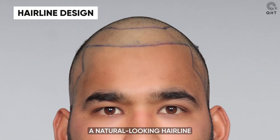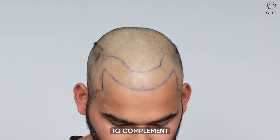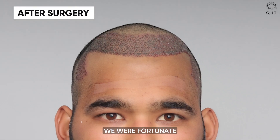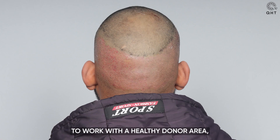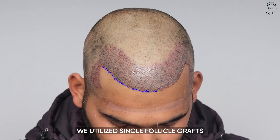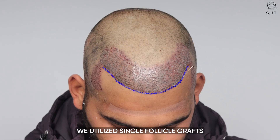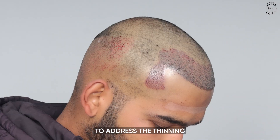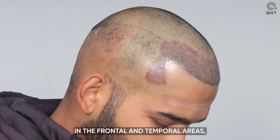We meticulously designed a natural-looking hairline to complement his facial features and age. We were fortunate to work with a healthy donor area, enabling us to harvest high-quality grafts. For the hairline zone, we utilized single follicle grafts to recreate a life-like appearance.